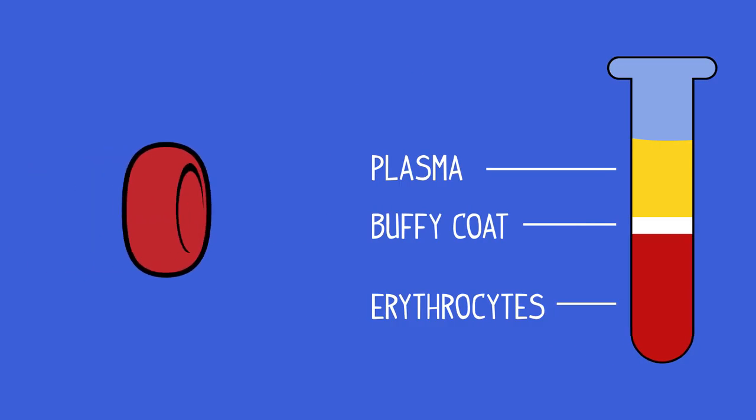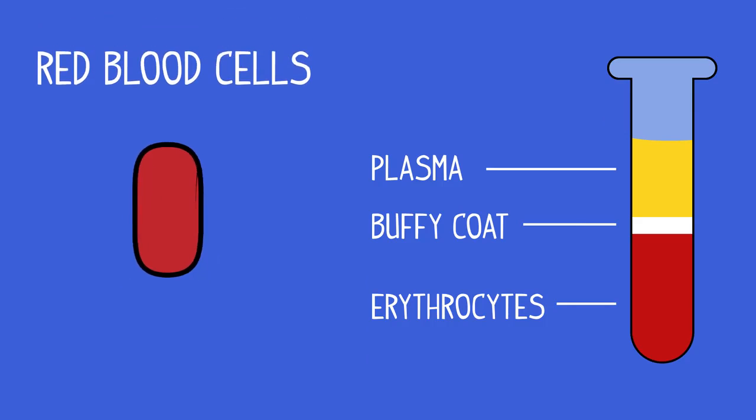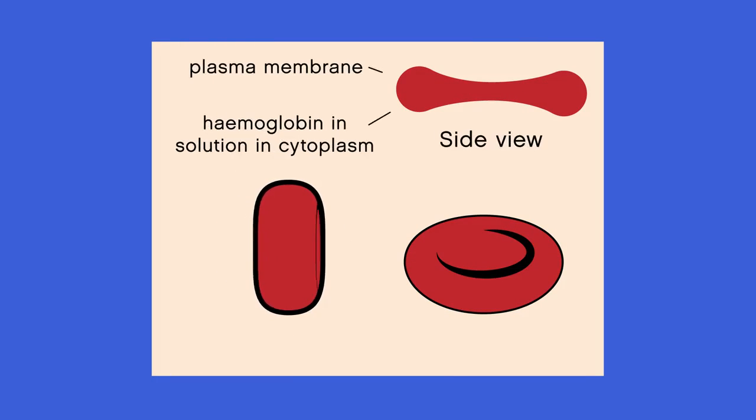As you can see, most of the cells in the blood are red blood cells, and it's these cells that make the blood look red. Here is a basic diagram of a red blood cell, or erythrocyte.